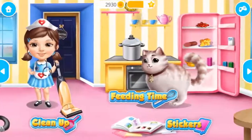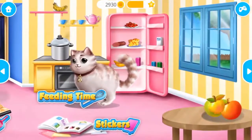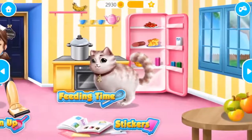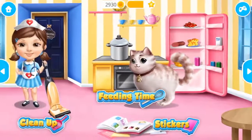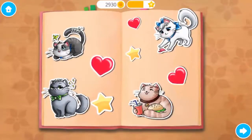Welcome to the shelter! Collect the stickers and place them in your book!